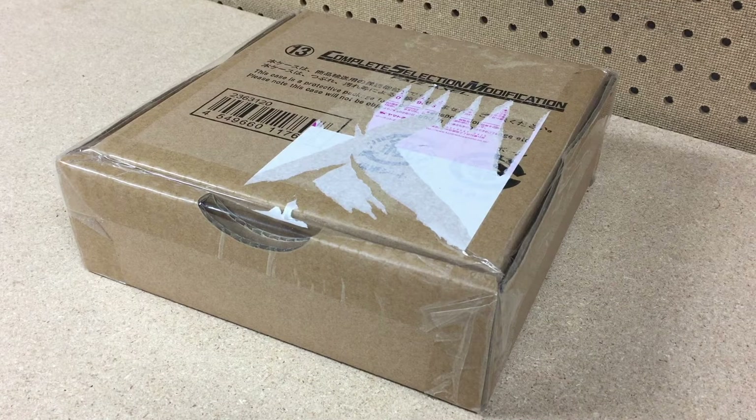What's up, toy fans? This is M, back again with Triple M's Toy Palace.